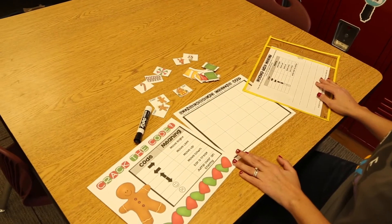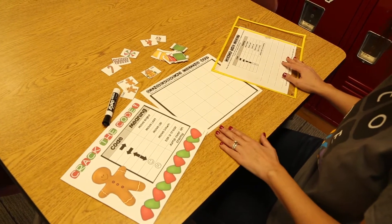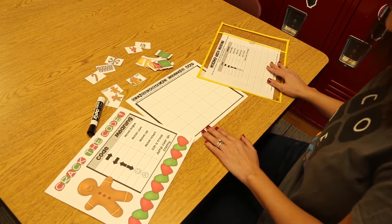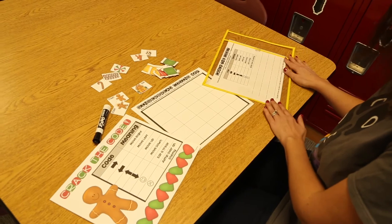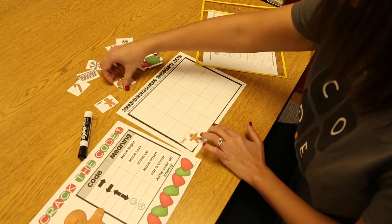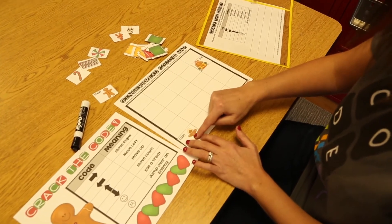My third favorite way for my students to practice coding is through an unplugged coding partner activity. This one is called Gingerbread Coding, and it is a free download in my TPT shop — I'll put a link below. I start as early as kindergarten with this unplugged coding. It is very simple: students partner up, and partner one builds the code on the map while partner two writes the code to match. If I were partner one, I would start with one of the Gingerbread Men.